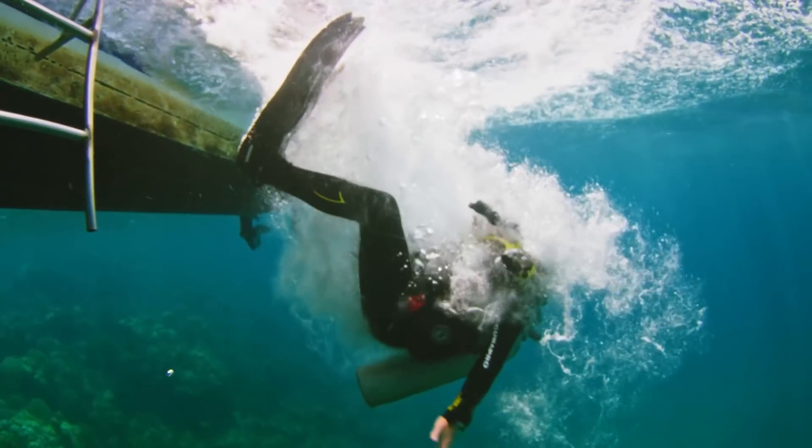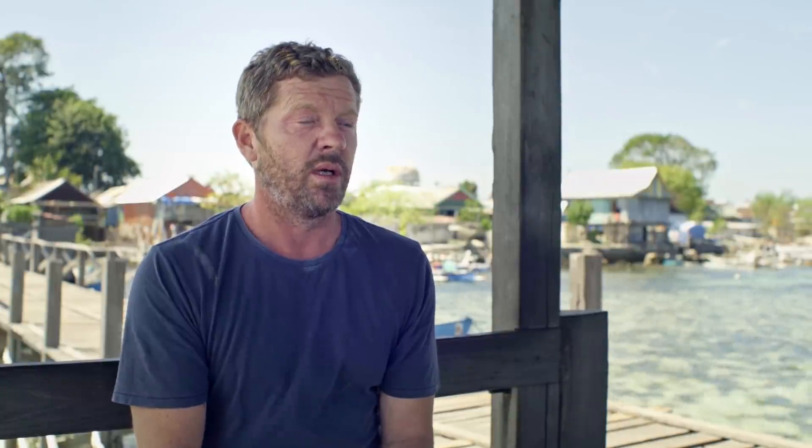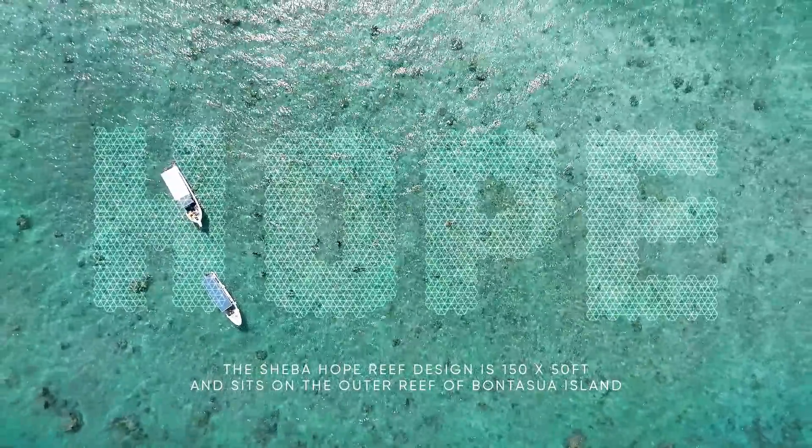In practical terms, we're installing the word hope — H-O-P-E — the letters are 47 metres long. Spelling out the word hope will demonstrate in a very, very visual way that there is hope for coral reefs.